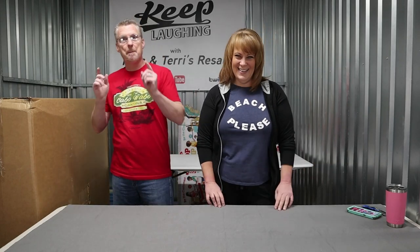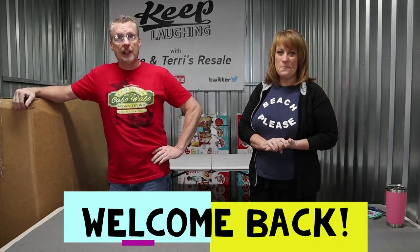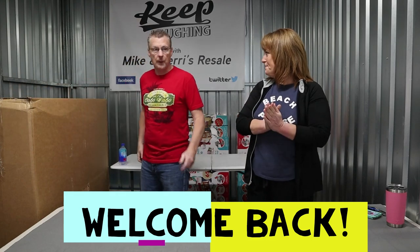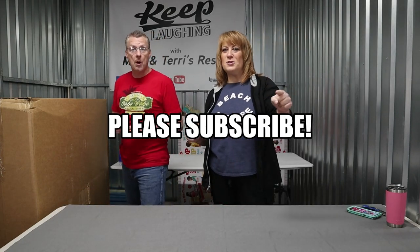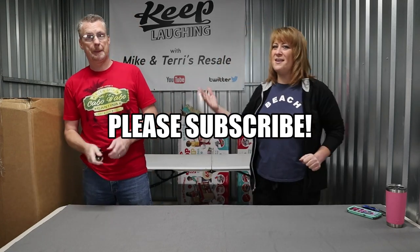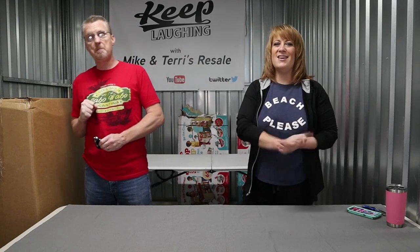Hey guys, Mike and Terry here, back with you again today on this amazing Friday right before the weekend. Love the weekend. Thanks for tuning back into our channel for all you loyal subscribers. Welcome back. We're like 44% — 43.9% of you are not subscribed. Hit that subscribe button right there on your screen. Come join us. Let's have some laughs, learn a little bit. Let's see what we are going to unbox in this big box right here.